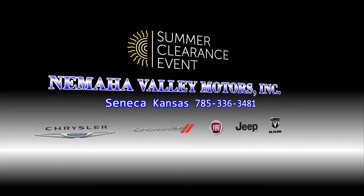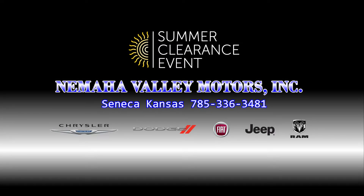Come take one for a test drive during a summer clearance event at Nemaha Valley Motors in Seneca.